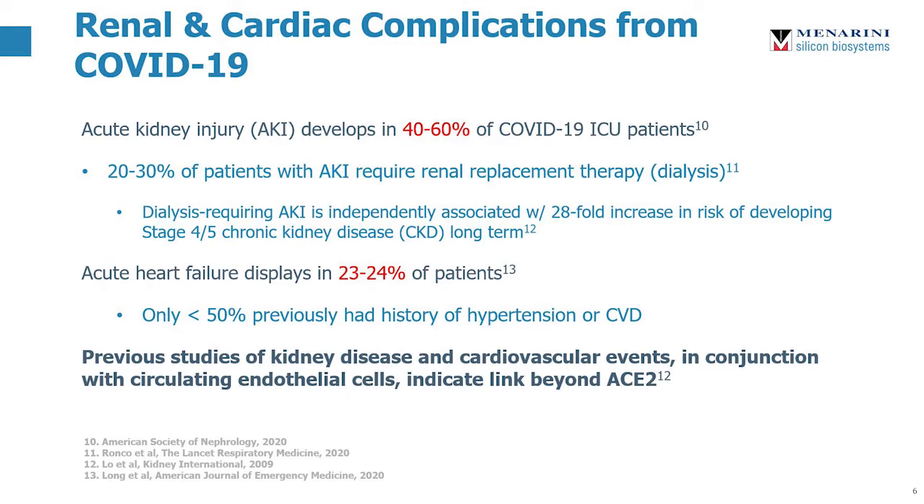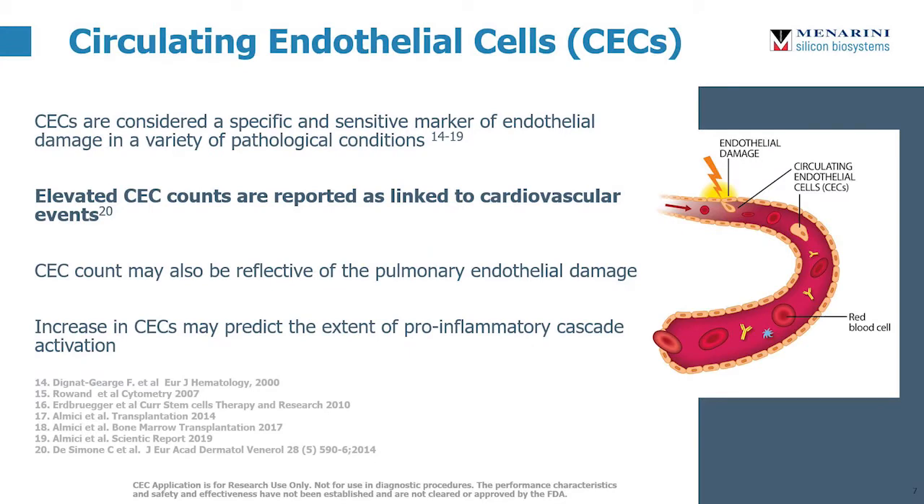While there are still a lot of unknowns about COVID-19, previous studies looking at kidney disease and cardiovascular events, especially in relation to circulating endothelial cells, indicate that there are other factors at play beyond just ACE2. Circulating endothelial cells, or CECs, are endothelial cells that have sloughed off from the lining of the vascular wall and into the bloodstream. Sudden and significantly elevated CEC counts have been linked to cardiovascular events and may be reflective of pulmonary endothelial damage, and it's even possible that an increase in CECs may predict the extent of activation of a pro-inflammatory cascade.